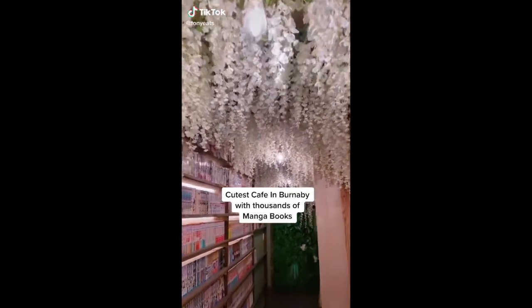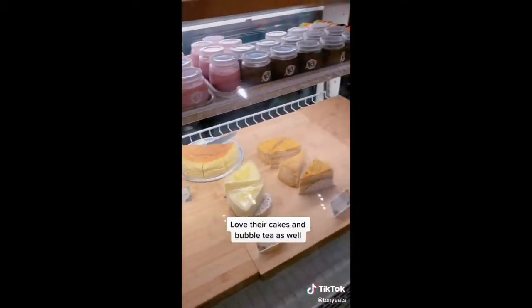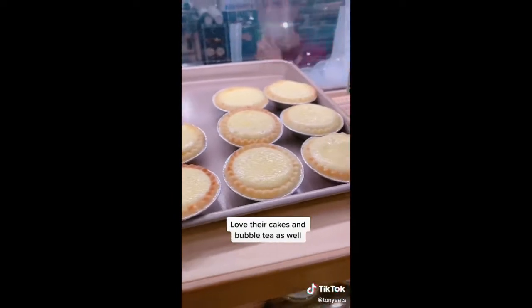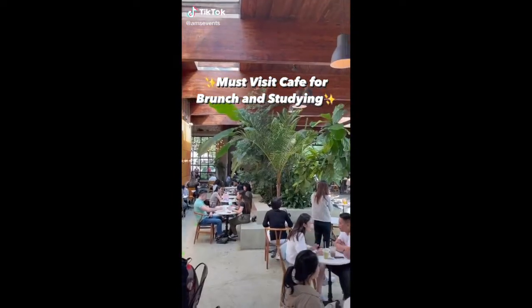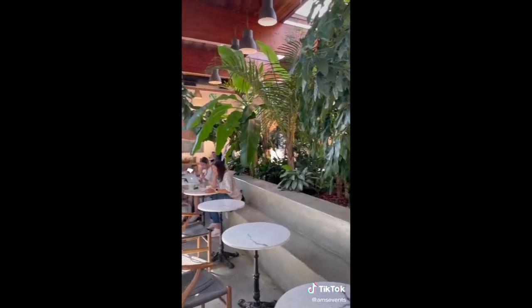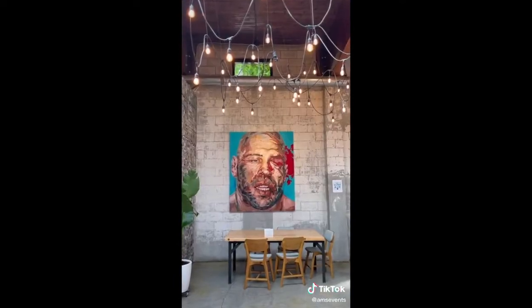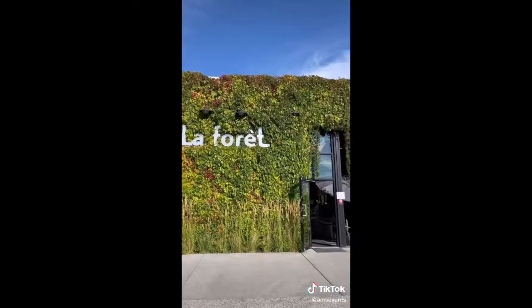Cutest cafe in Burnaby, with thousands of manga books. Love their cakes and bubble tea as well, from Kee Tee Cafe. Must-visit cafe for brunch and studying — spacious and aesthetic, no time limit, with many tables, and a unique brunch and desserts menu. La foray.